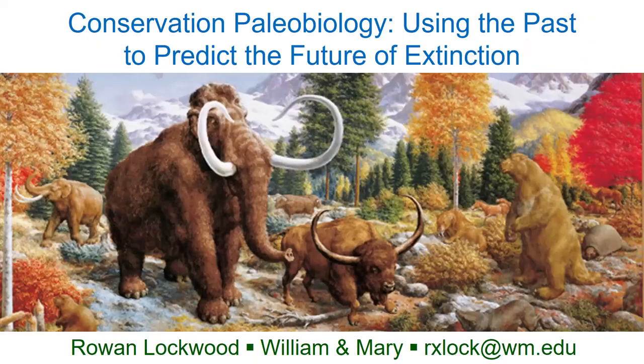Thank you very much, Rebecca. I want to thank you for the invitation, the Virginia Living Museum, and of course Virginia Health Services for their support of the speaker series. I'm very excited tonight to talk to you about two of my favorite topics: ice age extinctions and conservation paleobiology. But first I want to talk about how we study extinction in the fossil record. I also want to give a quick shout out to folks joining us from Tab High School as well as CNU.